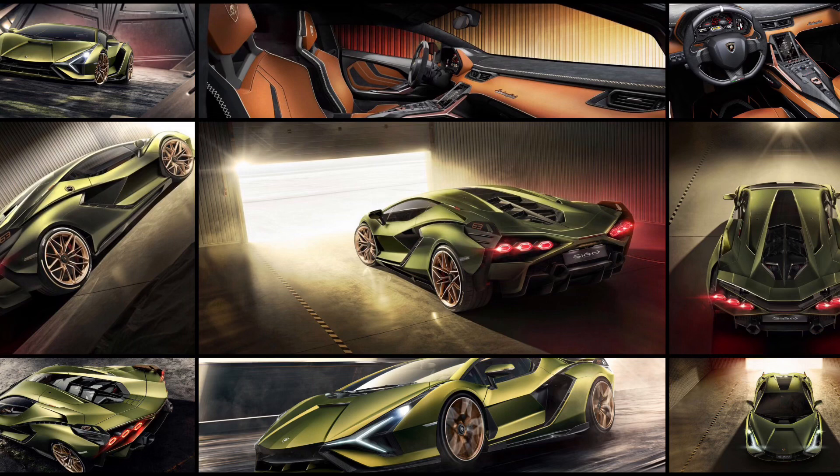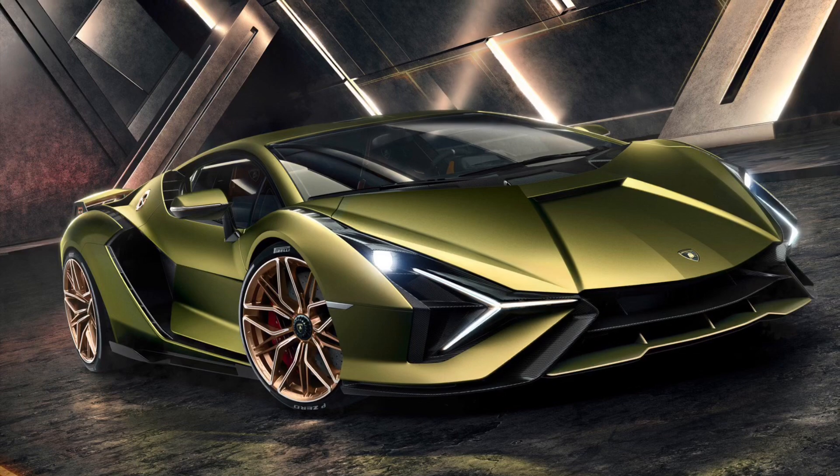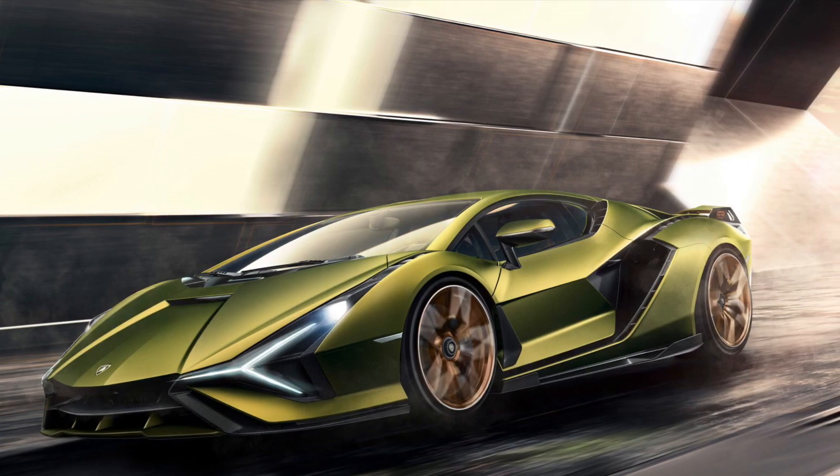It will have 807 horsepower and a top speed of 218 miles per hour — that's 350 kilometers. It's the fastest, most powerful Lamborghini ever. The name means lightning. The 6.5 liter V12 hybrid makes 807 horsepower from both the electrical and thermal engines, and it's the first super capacitor in a hybrid. The 0 to 62 miles per hour will be less than 2.8 seconds — that's 0 to 100 kilometers.